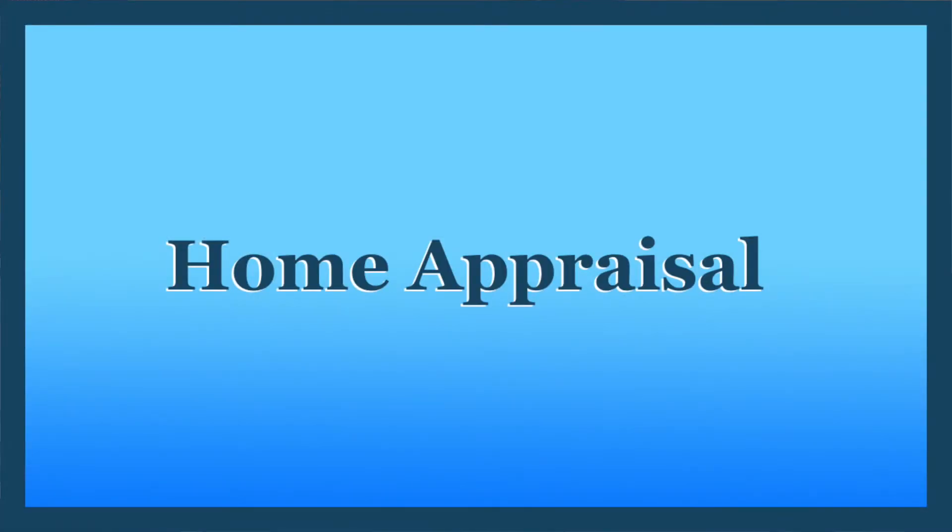Then you also have an appraisal. Your Boulder home appraisal is driven by the lender — the bank that's making the mortgage on the property. They want to make sure that your home is going to appraise for value; that even though you've negotiated with the seller, the price and terms you've come to justify the mortgage that the bank is making on the property. And the real goal there is to protect the consumer.